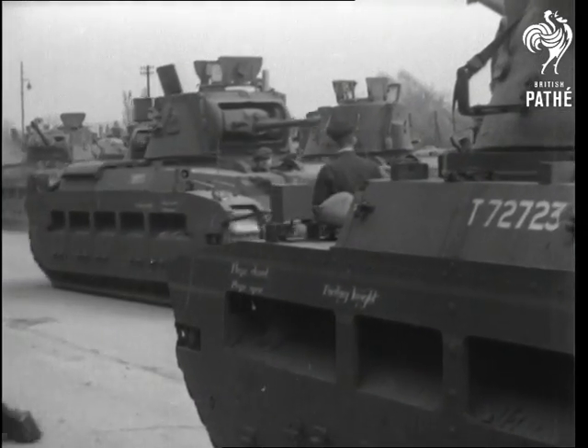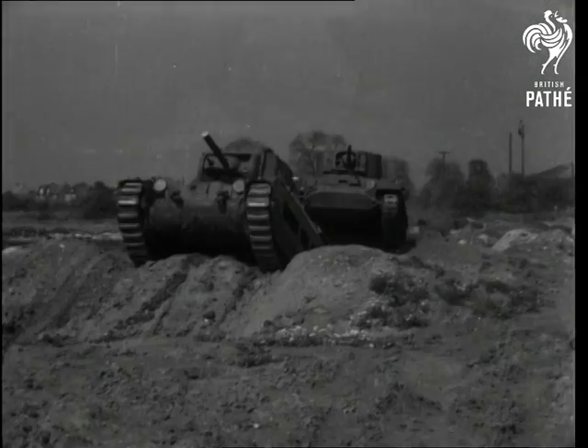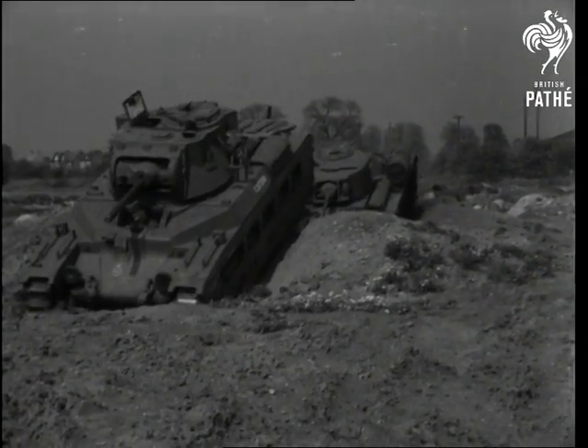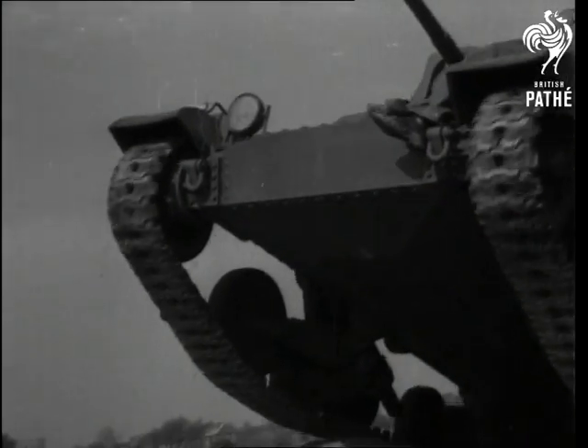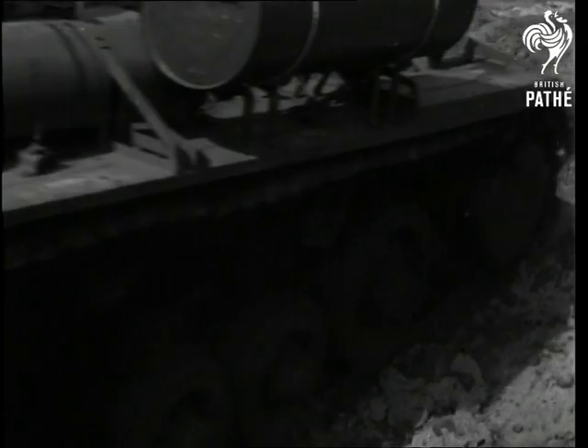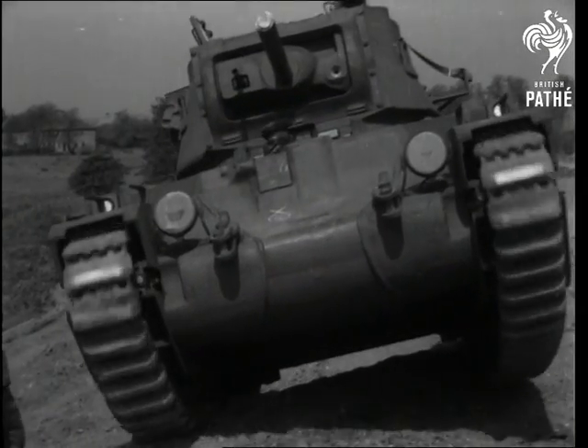We take you behind the scenes at an army centre of mechanization to see British tanks receiving final tests before leaving on their long and difficult journey to Russia. What you will see is but a fraction of the numbers of armoured fighting vehicles which are leaving these islands to participate in the great battles which rage on the Russian front.